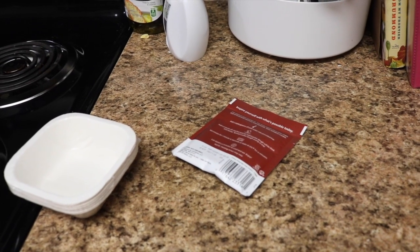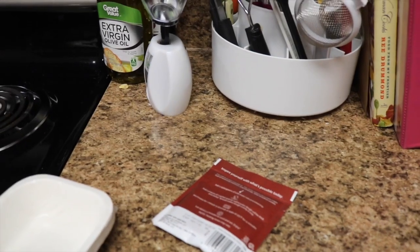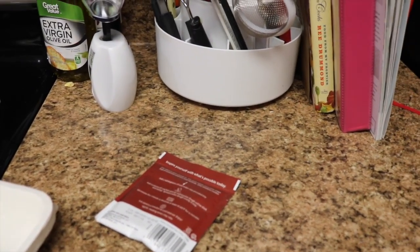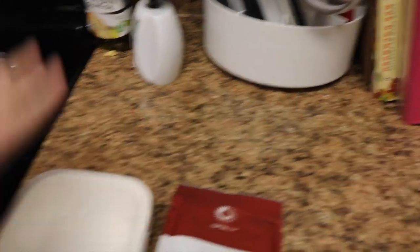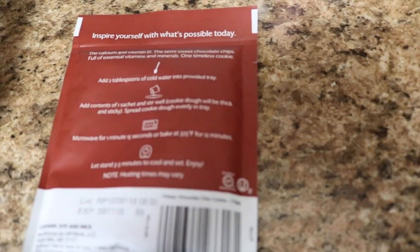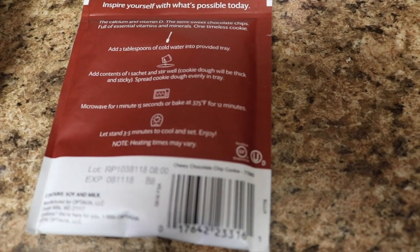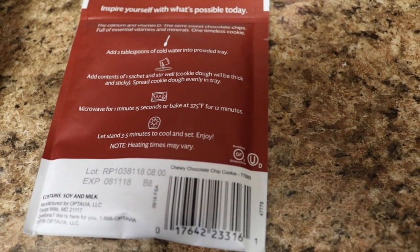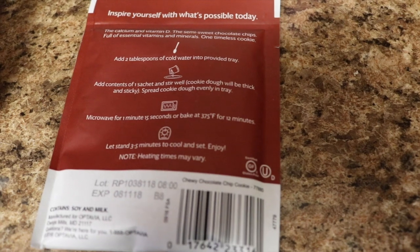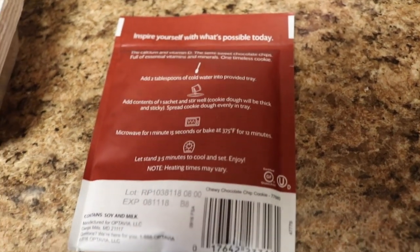So it's time for snack number two of the day. The really awesome thing about this is you can pick any one of your snacks — if you want to have mashed potatoes at 9 o'clock in the morning, that's fine. I'm not having mashed potatoes, but I am going to have a cookie. It sends you these to cook them in. It says: the calcium and vitamin D, the semi-sweet chocolate chips, full of essential vitamins and minerals, one timeless cookie. Add two tablespoons of cold water into a provided tray. Add contents of the sachet and stir well. Cookie dough will be thick and sticky. Spread cookie dough evenly in a tray. Microwave for a minute and 15 seconds, or bake at 375 for 12 minutes. Let's do it!